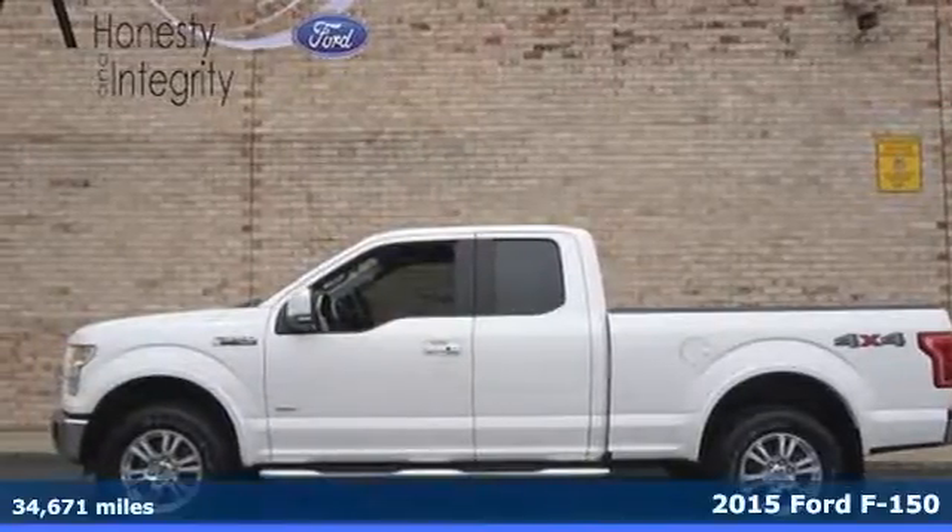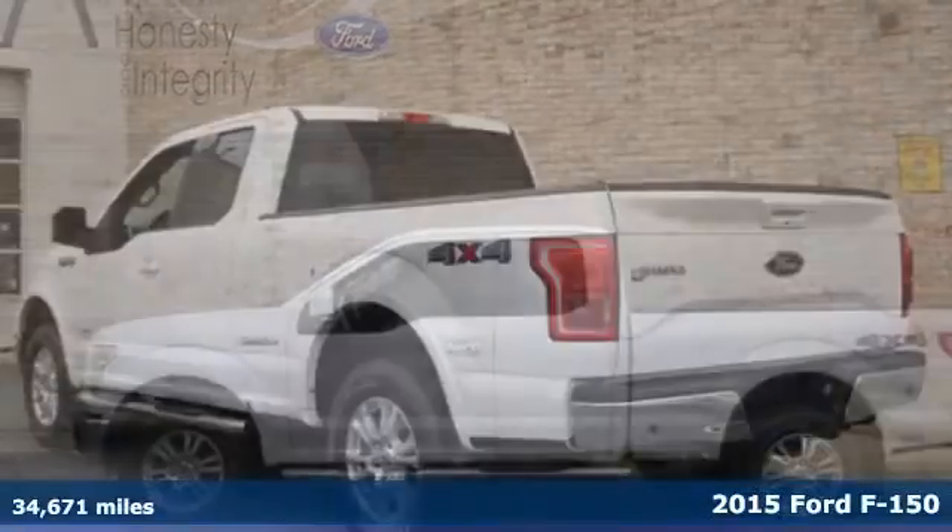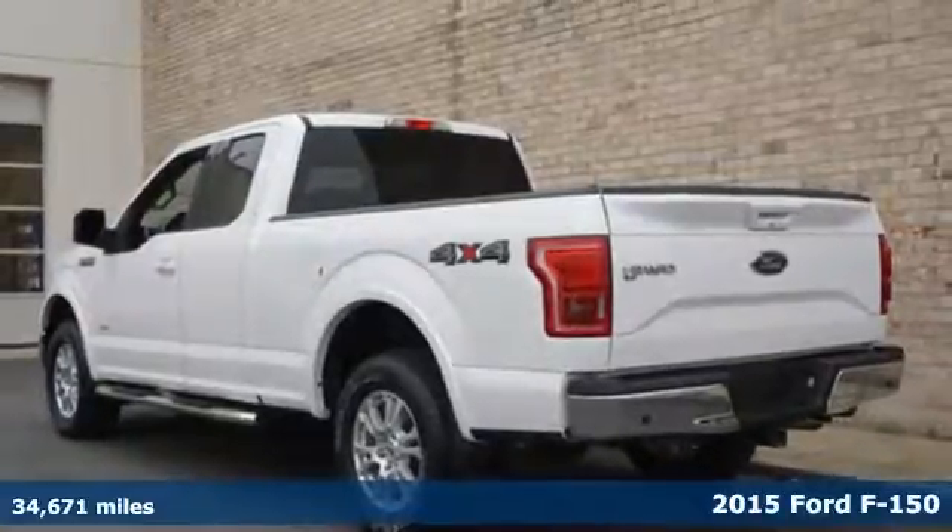It's a 2015 Ford F-150. Built on tradition, built to last, Ford.